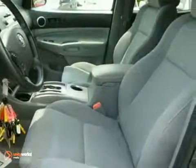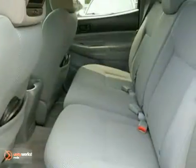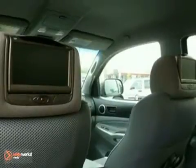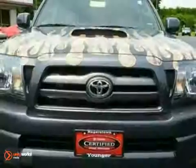It also comes with a multi-speaker sound system with a CD player and MP3 decoder, multiple airbags, side impact bars, and more. Precise handling, spirited performance, and a wide range of features make this Tacoma a great buy.